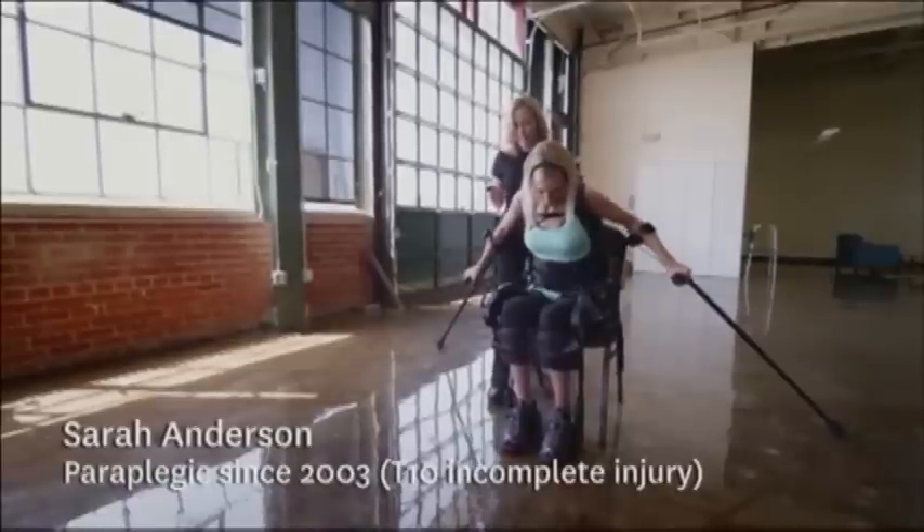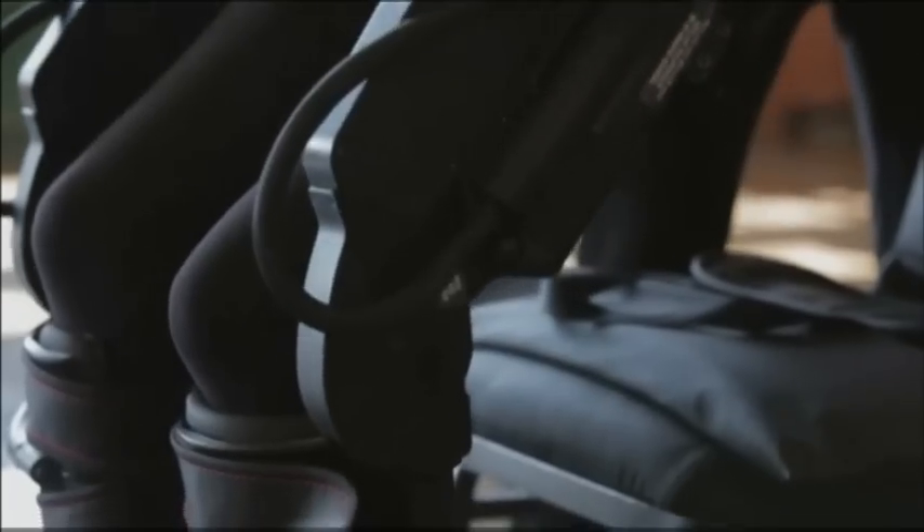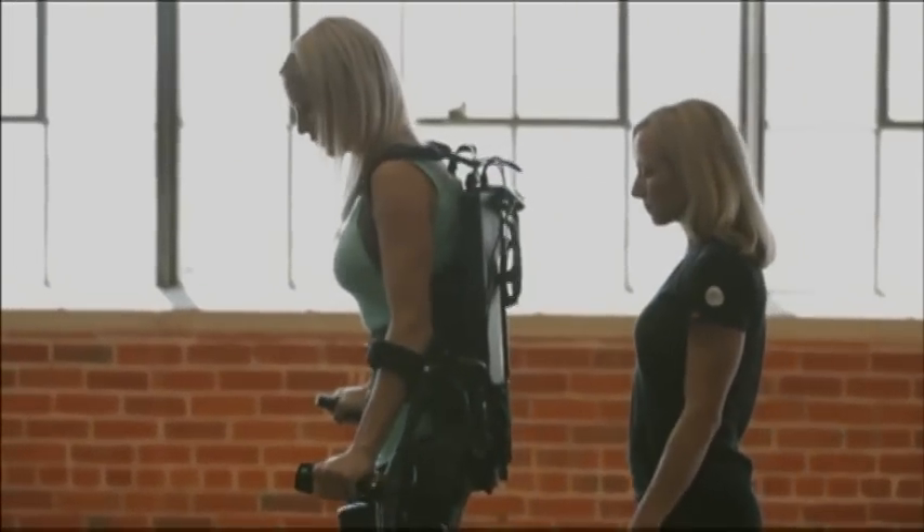I always felt like there was no hope for me. Nine years ago, they told me I would never walk again, no matter what. Now when people tell me you can't do something, I'm like, oh yes I can. I feel like there isn't anything out there that I can't do now.